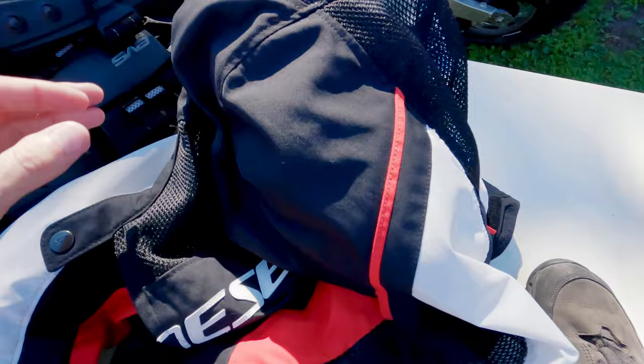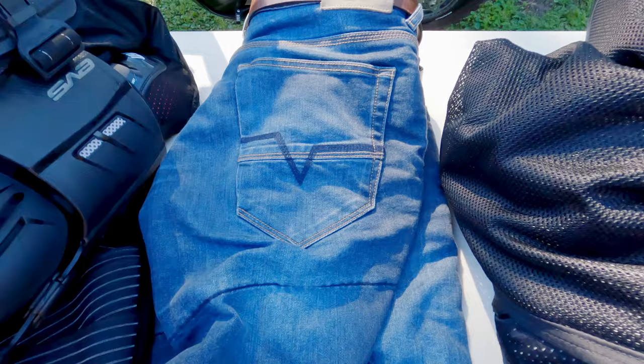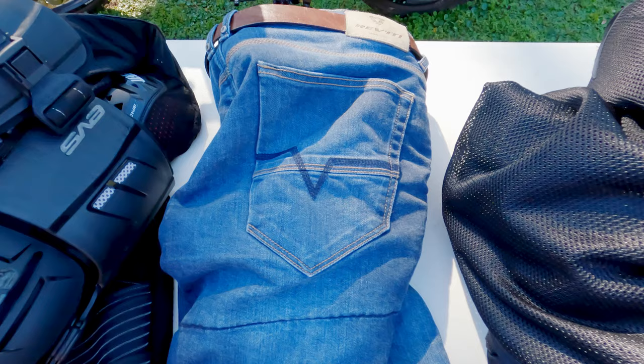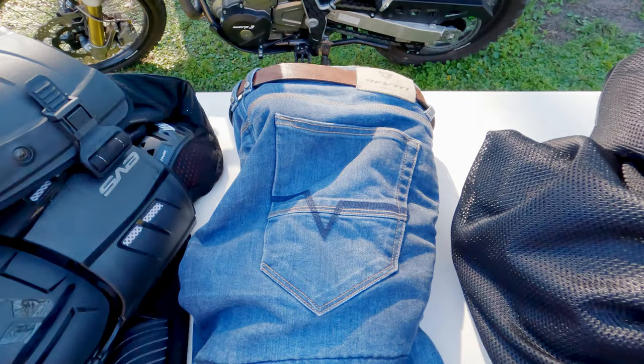I've been happy with this Dainese jacket — very vented, very comfortable for riding around Florida. I've been really happy with these Revit jeans and they're coming with me too — my only pair of jeans for the trip. I like them so much I'm happy wearing them even when I'm not riding. I'm also bringing a pair of KUHL lightweight hiking pants in khaki — those are my two pairs of pants for the trip.